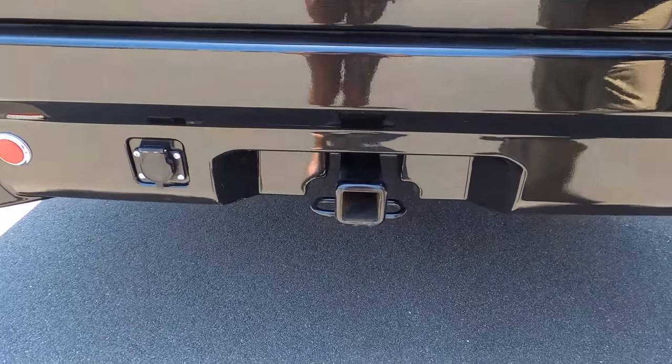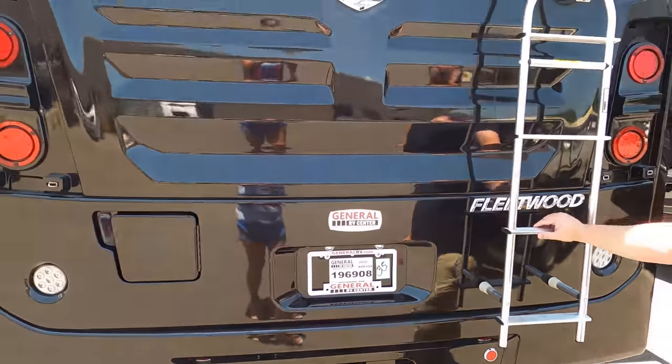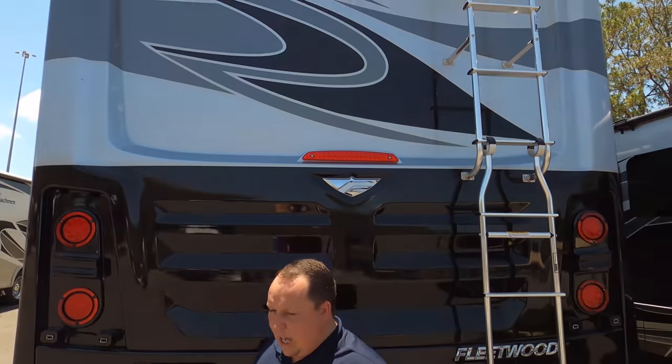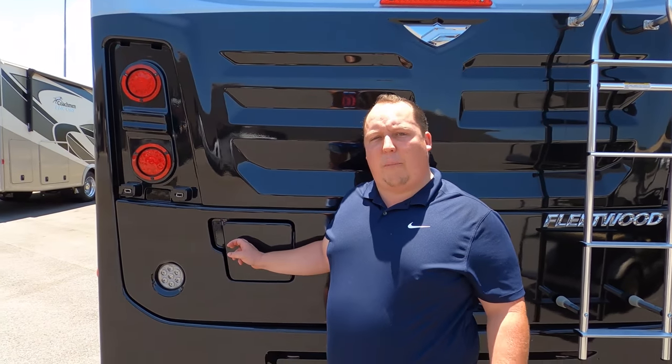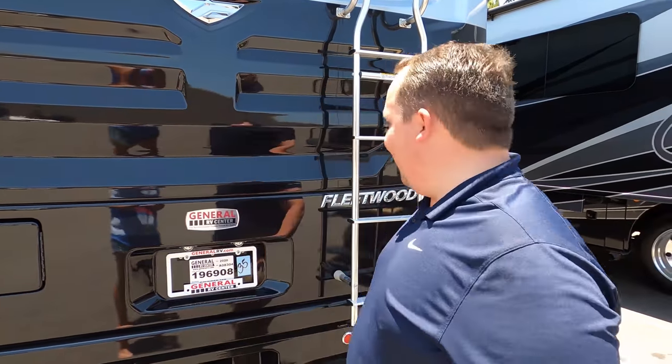Right there you have a 5,000-pound hitch in this motorhome. Right up there you have a backup camera. And right here is your fuel fill for the rear — I love that, so you can access it on both sides. You also have a one-piece TPO roof. Let's go up there and take a look.